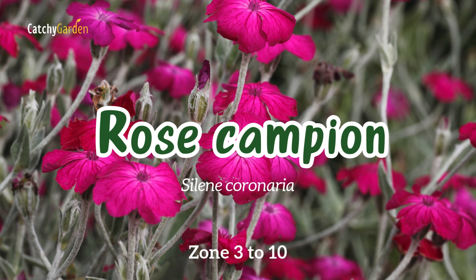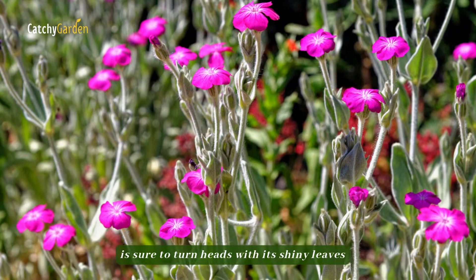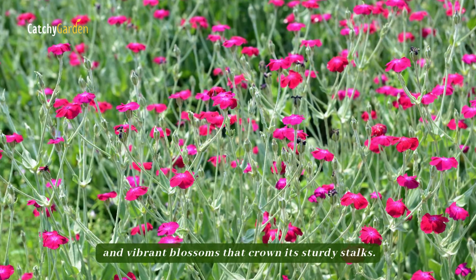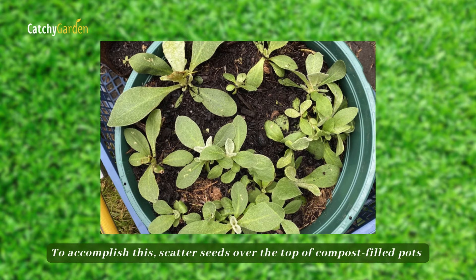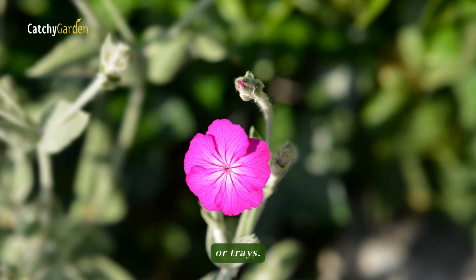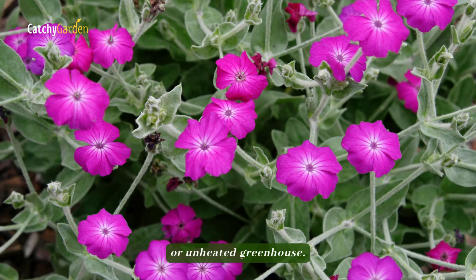Number six: rose campion. The lovely summer-flowering plant known as rose campion, or Lychnis, is sure to turn heads with its silvery leaves and vibrant blossoms that crown its sturdy stalks. Stratification in cold conditions is necessary for the seeds. To accomplish this, scatter seeds over the top of compost-filled pots or trays. Seeds do not germinate when covered and should be placed in a cold frame or unheated greenhouse.